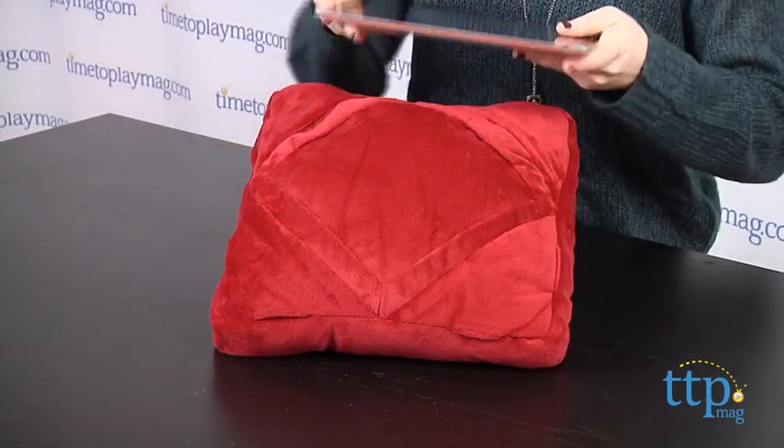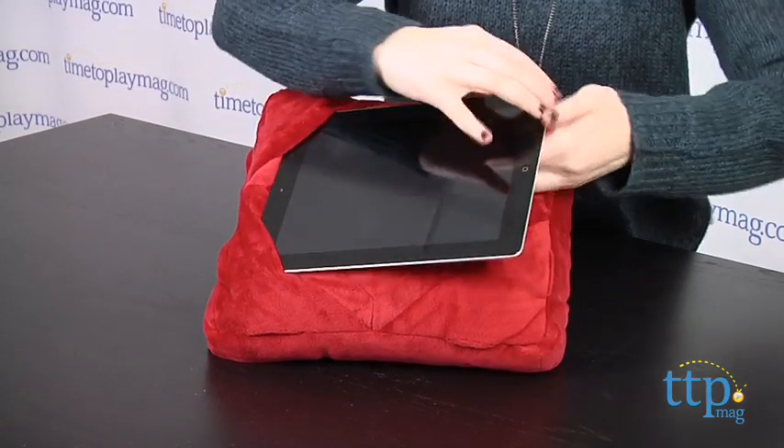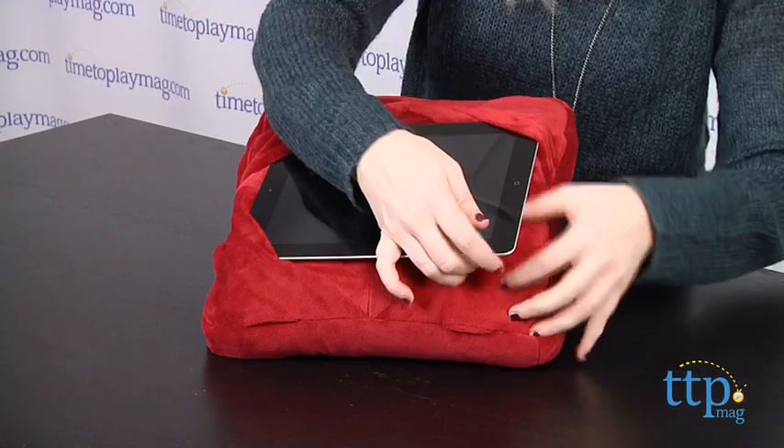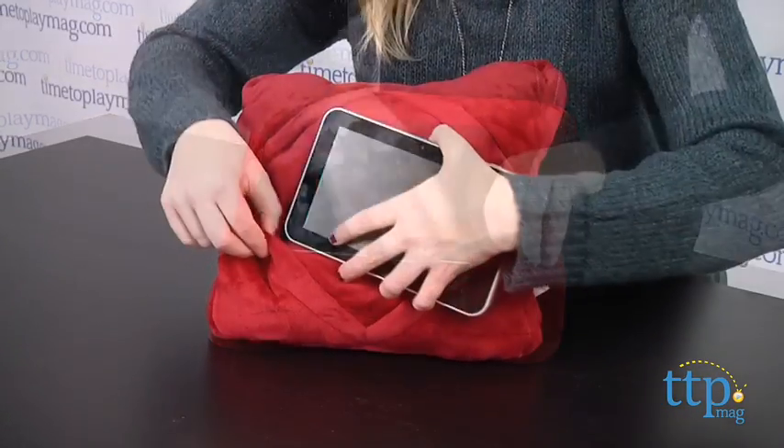For tablet users looking for a good way to comfortably watch movies or TV on their devices, this really does meet those needs. What's nice about the tablet pillow is that it fits most tablets, including iPad, iPad Mini, Samsung Galaxy Note, Kindle Fire, and more.